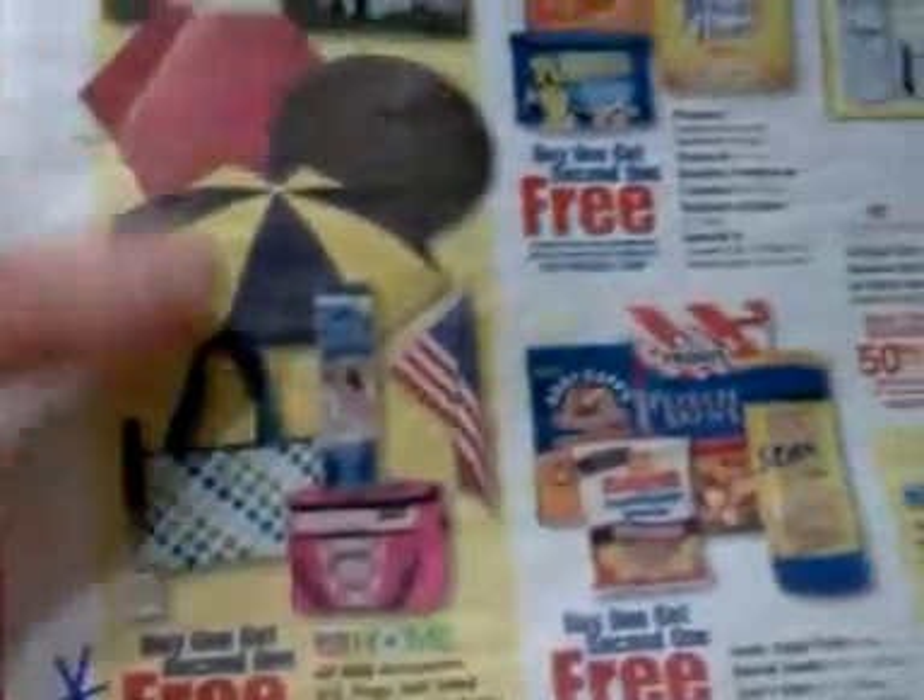I also wanted to point out that all of these products right here are buy one get one free as well, so maybe there's something in there you've been looking to get.